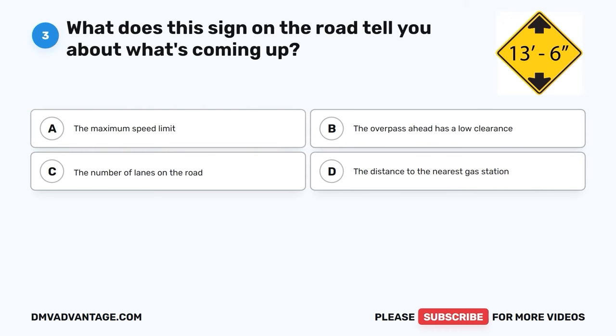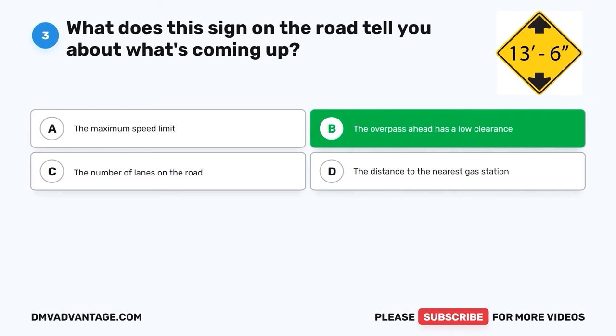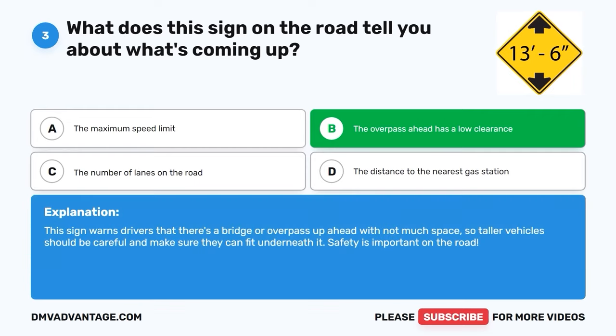Question three. What does this sign on the road tell you about what's coming up? A. The maximum speed limit. B. The overpass ahead has a low clearance. C. The number of lanes on the road. D. The distance to the nearest gas station. The correct answer is B, the overpass ahead has a low clearance. This sign warns drivers that there's a bridge or overpass ahead with not much space, so taller vehicles should be careful and make sure they can fit underneath it. Safety is important on the road.